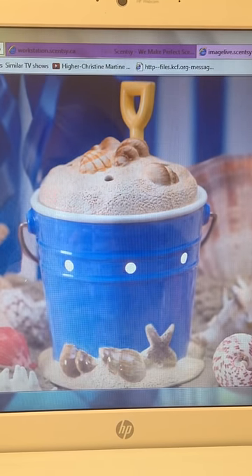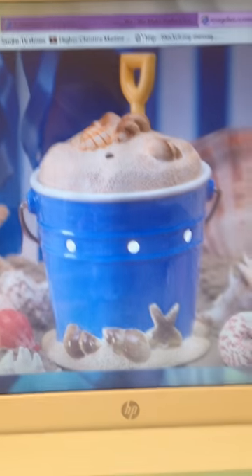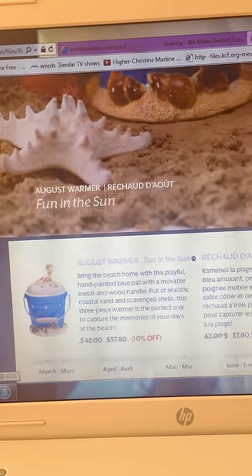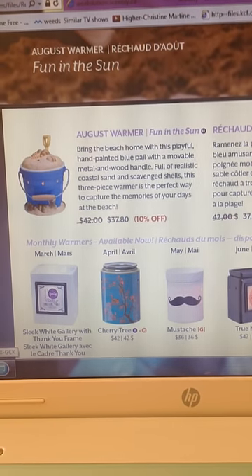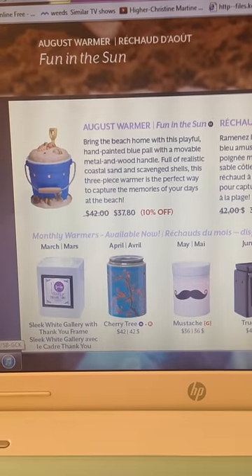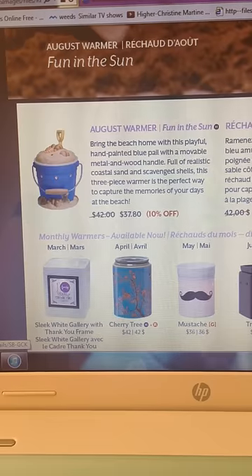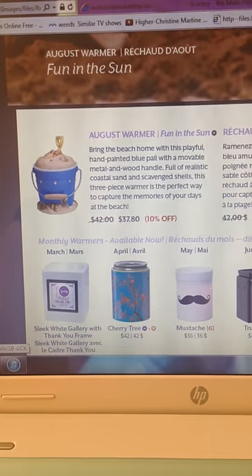It's so adorable, I just cannot wait for it to be sent to me. I'm going to go through it here. So it's called Fun in the Sun, and the description says bring the beach home with this playful hand-painted blue pail with a movable metal and wood handle full of realistic coastal sand and scavenged shells. This three-piece warmer is the perfect way to capture the memories of your days at the beach.